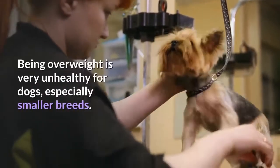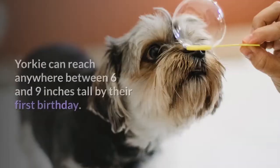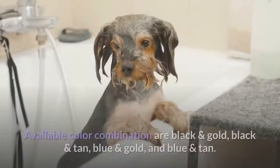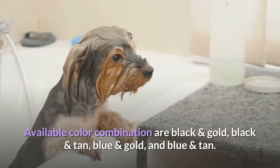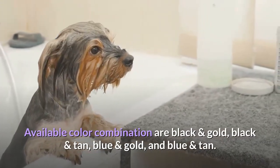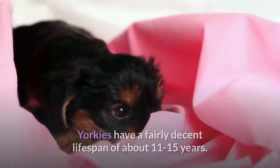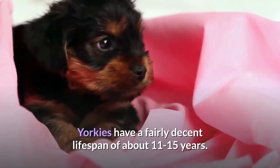Being overweight is very unhealthy for dogs, especially smaller breeds. Yorkies can reach anywhere between six and nine inches tall by their first birthday. Available color combinations are black and gold, black and tan, blue and gold, and blue and tan. The average litter size is four to six puppies. Yorkies have a fairly decent lifespan of about 11 to 15 years.